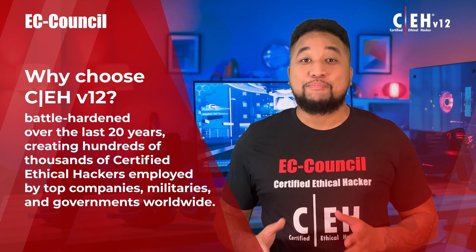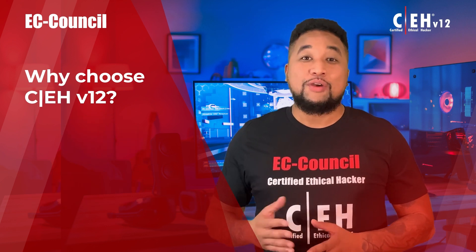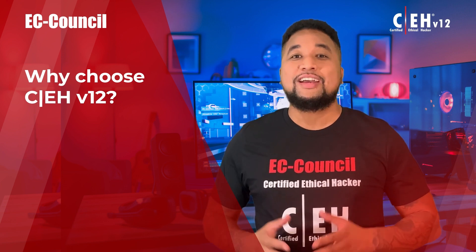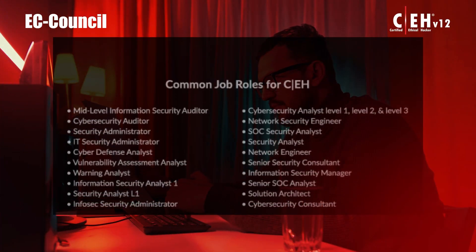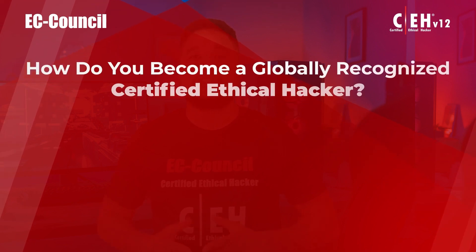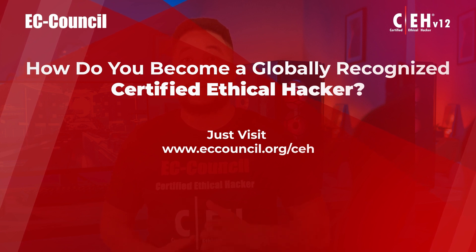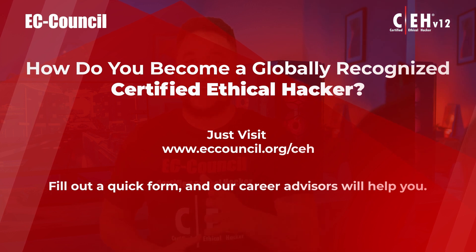The Certified Ethical Hacker has been battle-hardened over the last 20 years, creating hundreds of thousands of certified ethical hackers employed by top companies, militaries, and governments worldwide. Whether you're new or experienced in the cyber field, this certification will prepare you for an exciting career as a cyber professional with skills mapped to 20 job roles. To become a globally recognized Certified Ethical Hacker, visit www.eccouncil.org/CEH and our career advisors will help you.